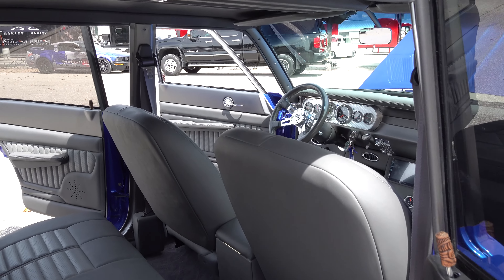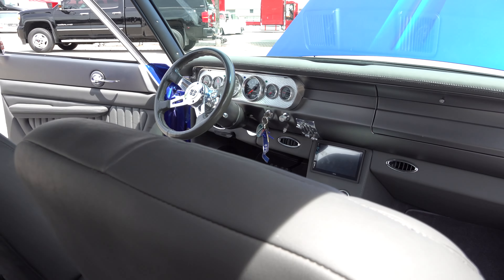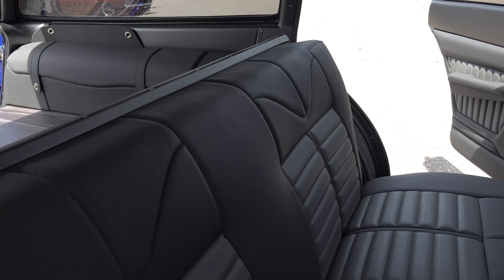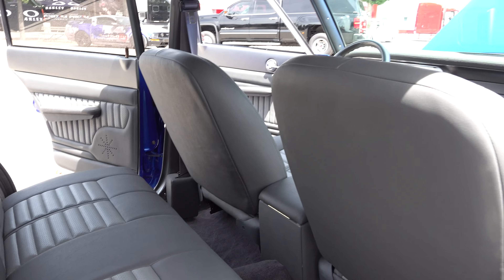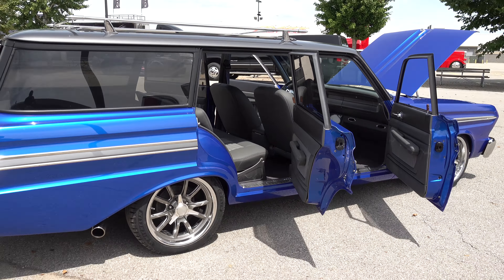We went ahead and did Ken Diggett door latches on the driver and passenger doors, then shaved them on the rear door, just to give it a clean look. It's still a four-door — not a ton of heavy fabrication work, but just a little bit to make it a little different than any other ones out there.